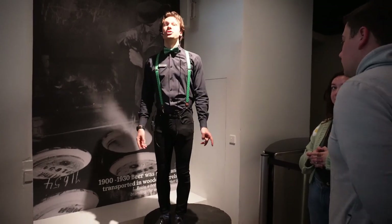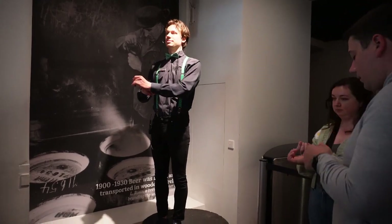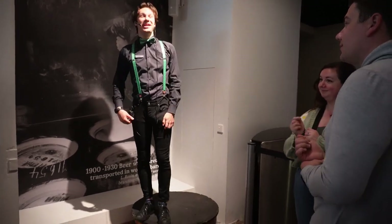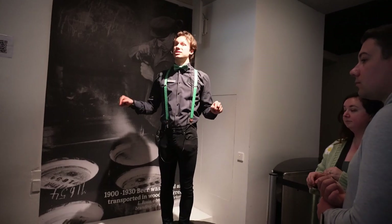Welcome once again! First of all, do all of you have green bracelets around your wrists? Can you show them to me? Can you wiggle them around a bit? Nice, perfect! Make sure there are two tokens in each bracelet — it's very important because you can use them at the bar downstairs.